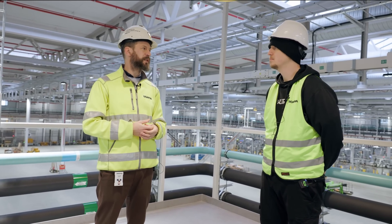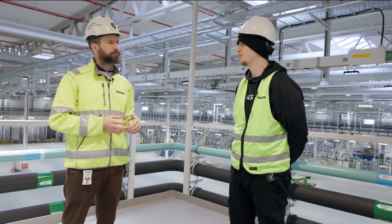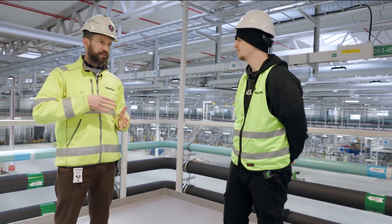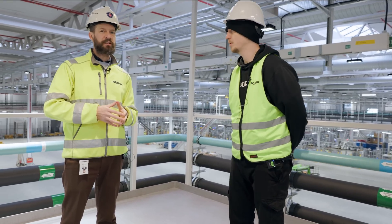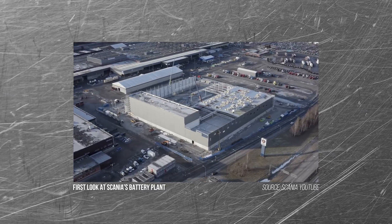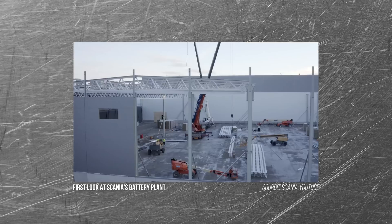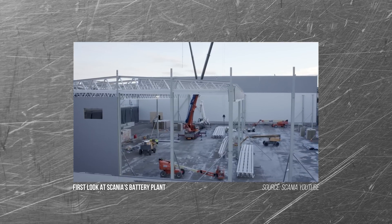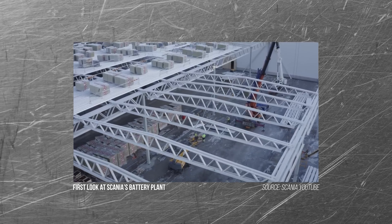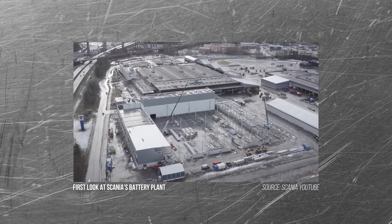It must have been quite a big decision to build your own factory. How long has it been in construction? The decision to make batteries in-house was 2019, if I remember correctly. The decision to build this factory was March 2020. And a year later, we did the first dig here in this area. We started to work with a number of suppliers with all the equipment to build this up. And now we are two, three years in.